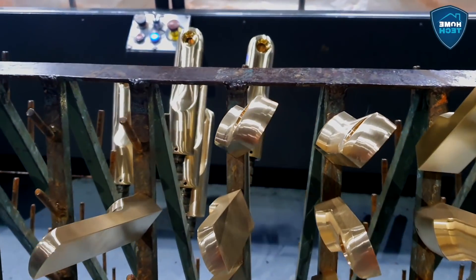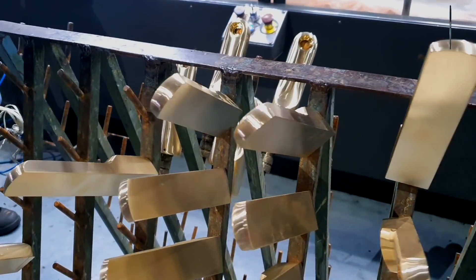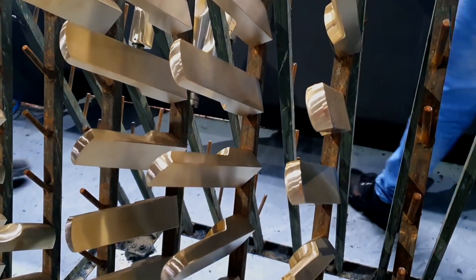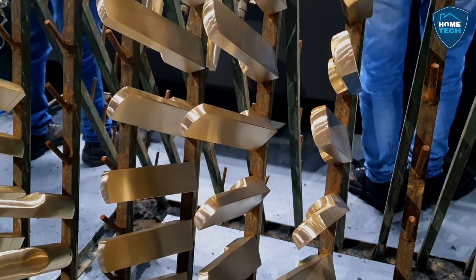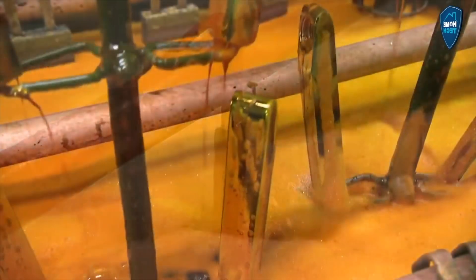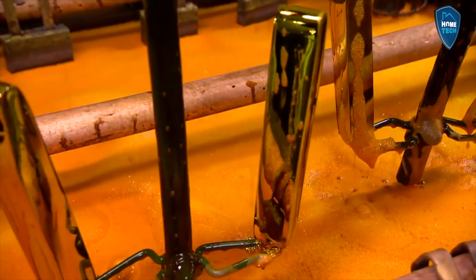Polishing can be used in this chamber. We have chrome plating. We also have silver plating or golden plating as options.